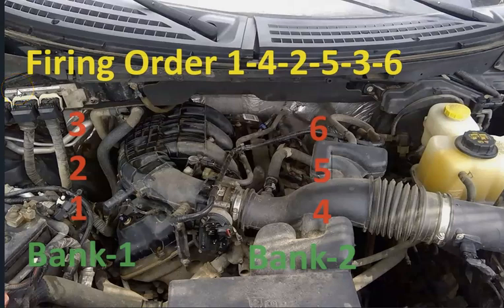Here's a diagram if the engine is mounted straight, which is very common in the Ford F-150. When you open up the hood, on the left side — the passenger side — is going to be cylinder 1, 2, and 3. And on the right-hand side, the driver's side, is going to be 4, 5, 6. Again, the firing order is going to be 1, 4, 2, 5, 3, 6. Bank 1 is going to be on the left and Bank 2 is going to be on the right.